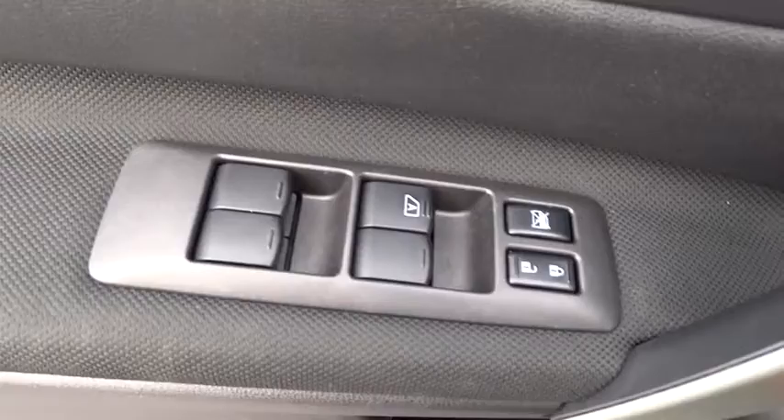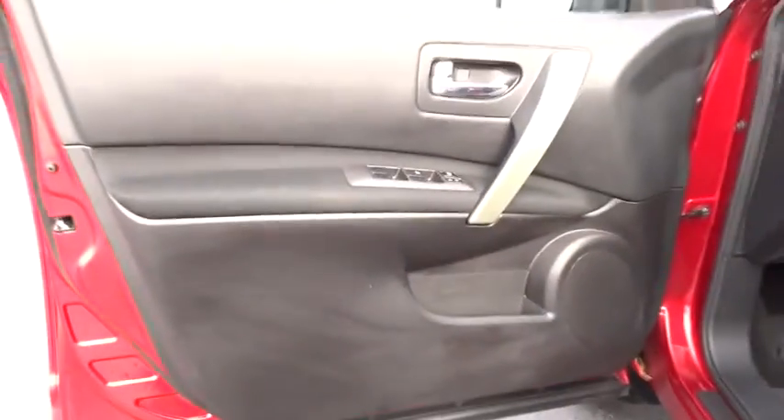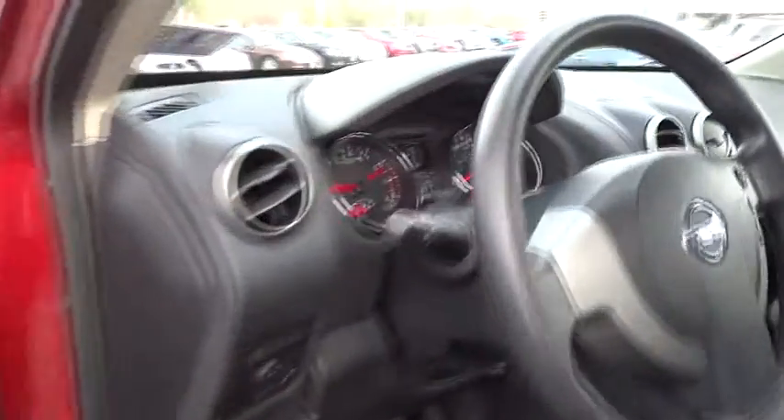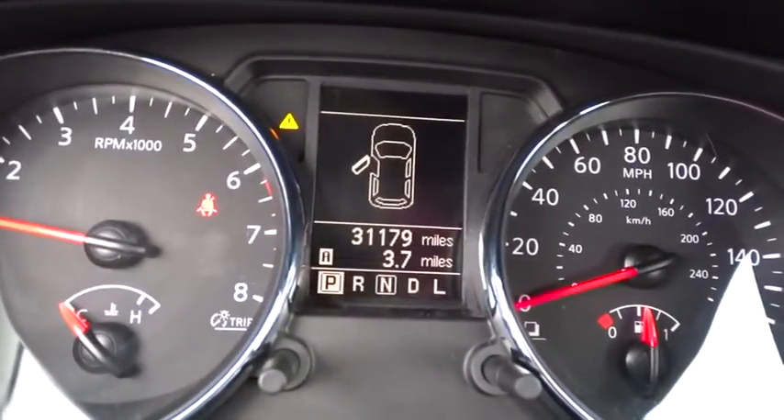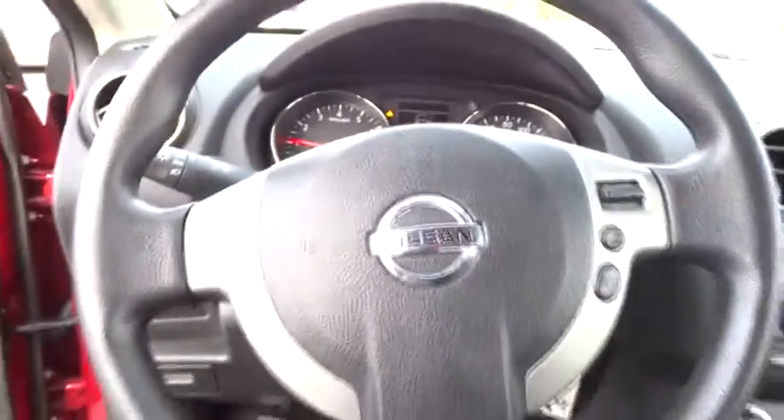Keyless entry, AM-FM stereo radio, rear defrost, bucket seats, power windows, CD player, security system, trip computer, power door locks, child safety locks.